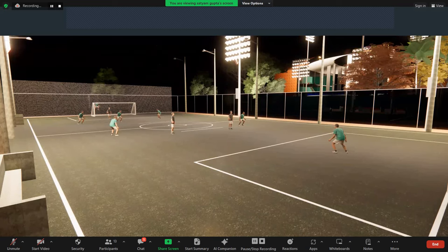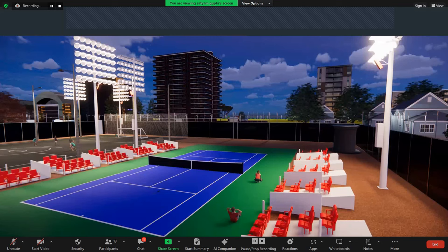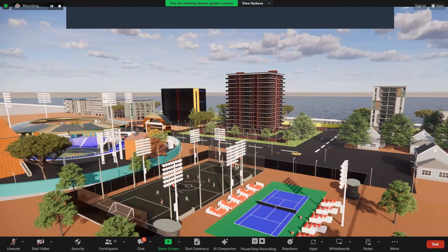Now this is the football stadium. It is adjacent to the cricket stadium. Another view. And this is the tennis court. This is the overall image of my entire project.